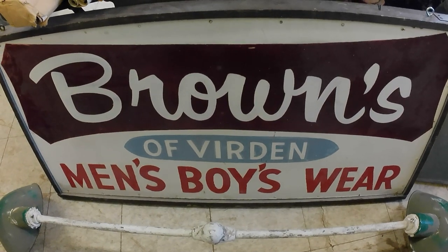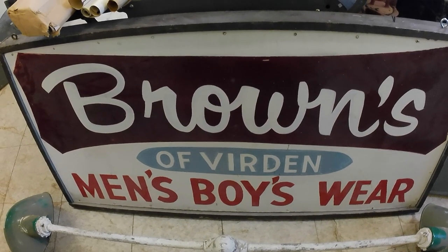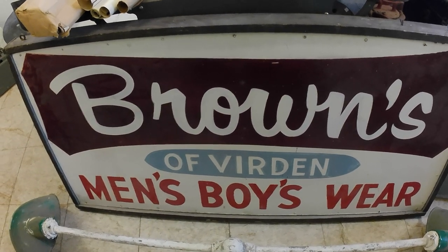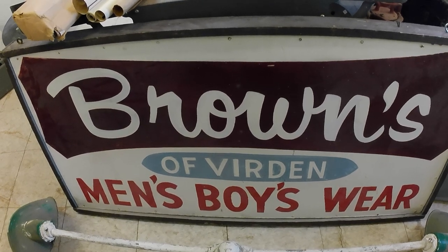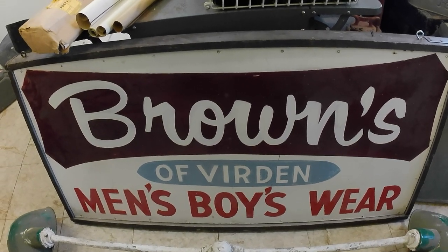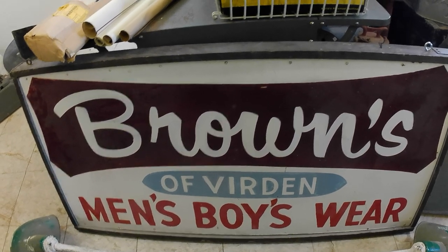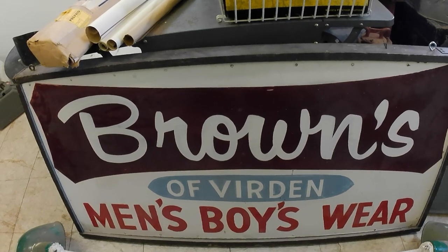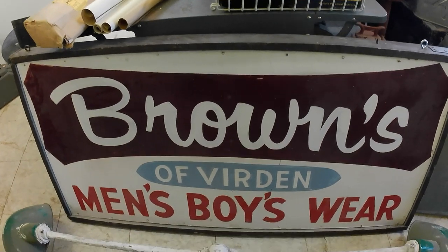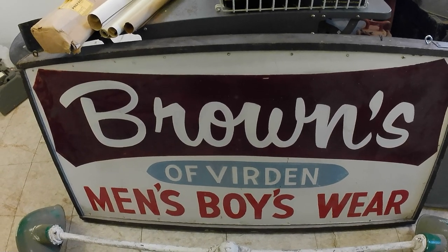Hey folks, so I did the townwide yard sales and also bought some stuff at auction. There were a hundred and two sales; unfortunately a lot of them were kids clothes and baby clothes and that sort of stuff, so I didn't get a whole heck of a lot. I went to about 50% of the sales, so roughly 50 to 60 sales, but didn't get as much as I'd thought. I did get some neat stuff though, so stay tuned. I also left eight bids at auction and got five of the lots.